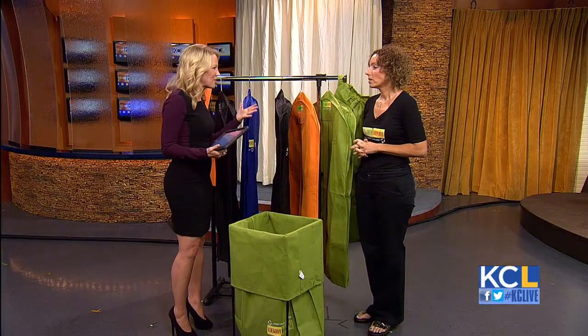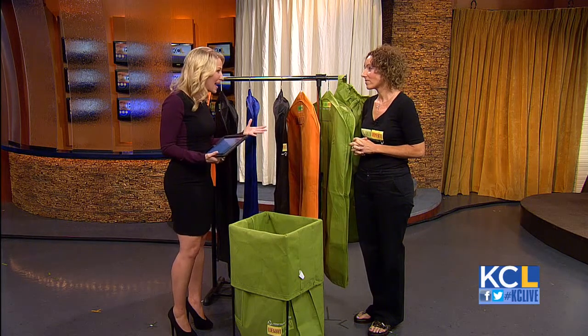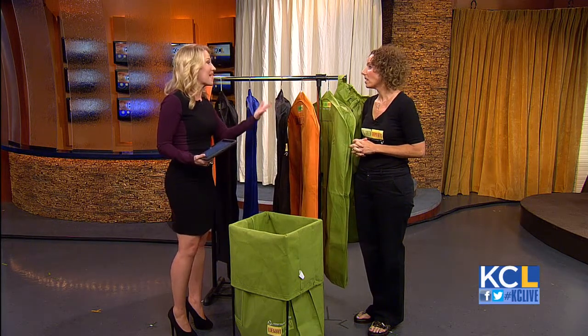The Green Garmento really is about being green and thinking about the environment, because all those plastic bags we come home with from the dry cleaners eventually end up in landfills and waterways. They're just horrible for our ecosystem. And they're just a pain to get ready in the morning when you can't find your stuff and you're fighting with twist ties. So this is an alternative.